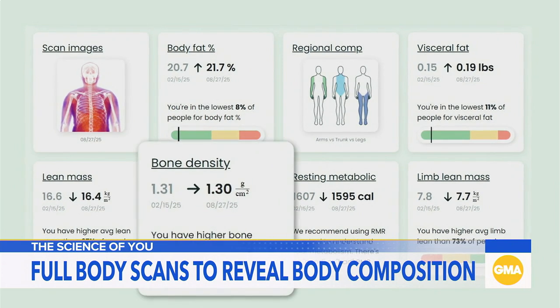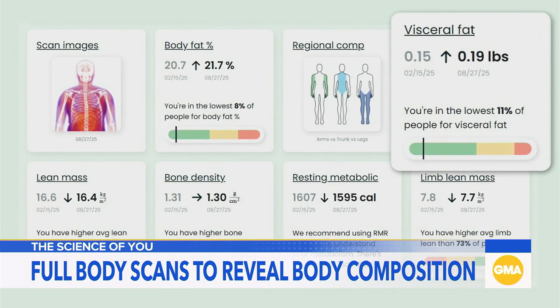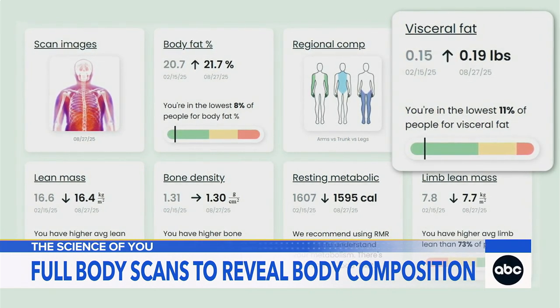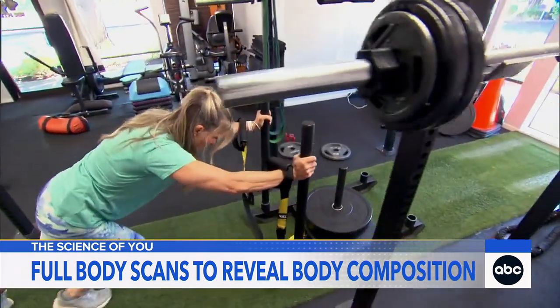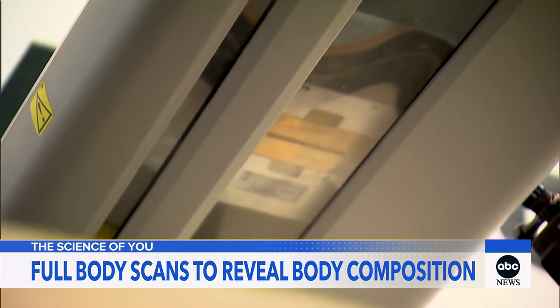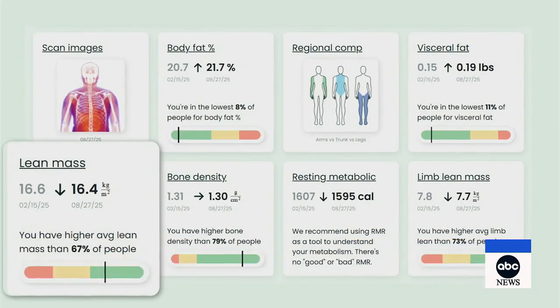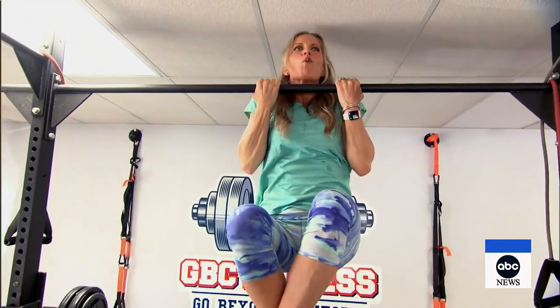I learned that my bone density is pretty good. Visceral fat — that's the type of fat around your organs that can lead to health challenges — I'm okay there. But for me, a huge focus of my workouts has been building lean muscle. Since I got a DEXA scan last year, I can see I've actually lost muscle mass, which is honestly disheartening, considering I've worked really hard on this.